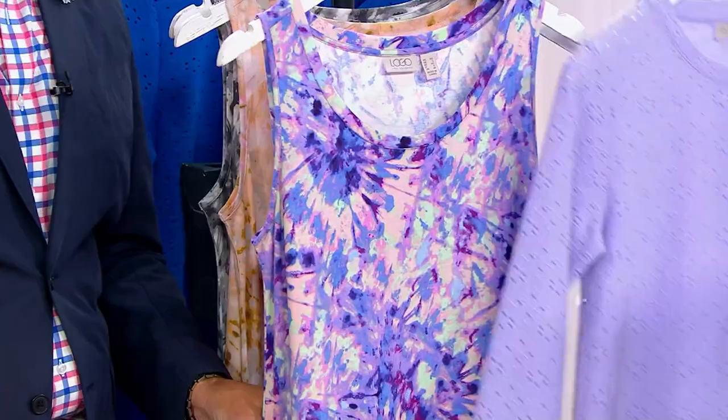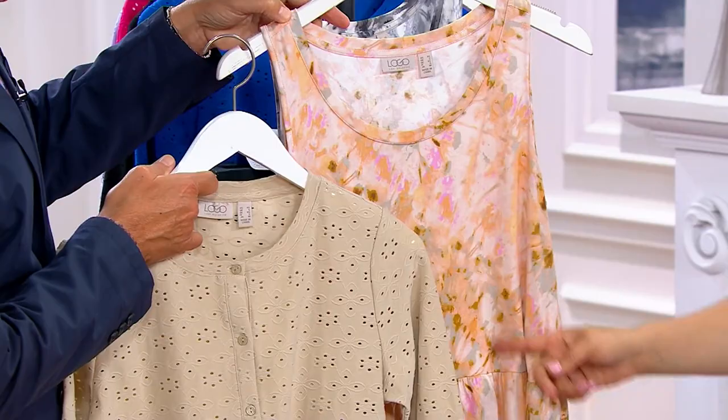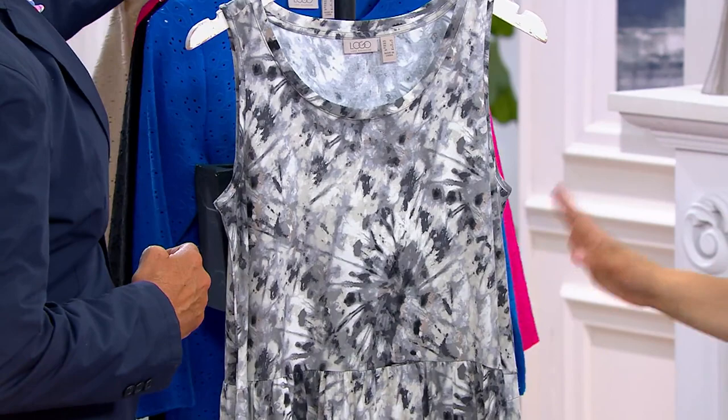And then we also have it in beach sand. You could even pop like a pastel pink. It's a peachy sand, which is kind of fun. So pretty. And then we also have it in the black that Angela was wearing.